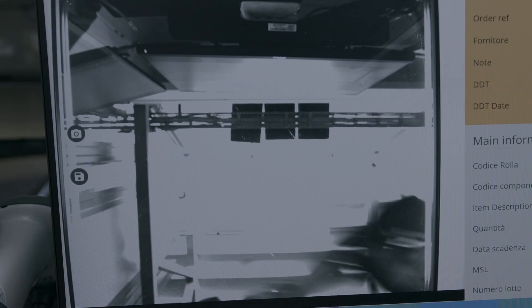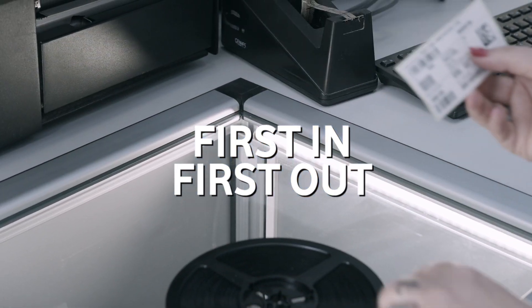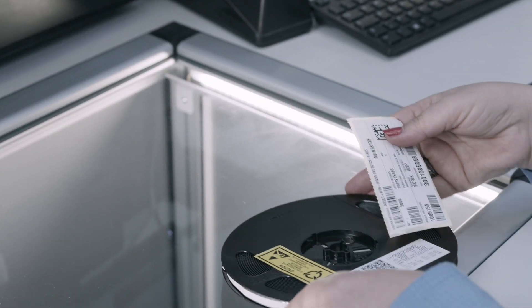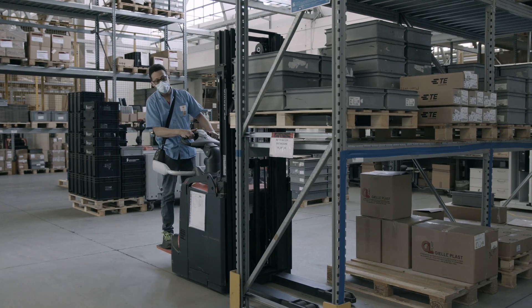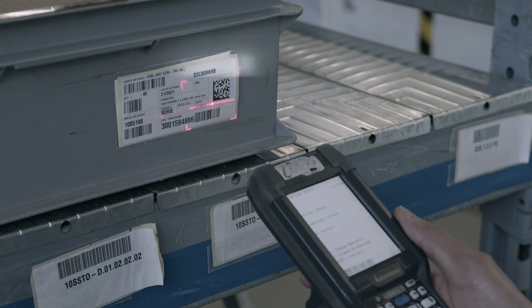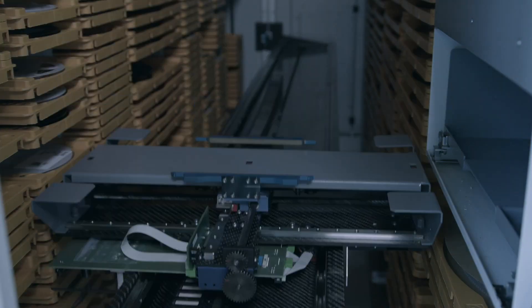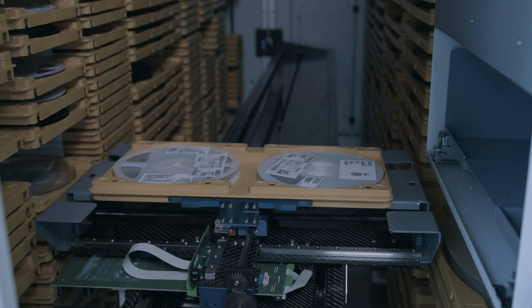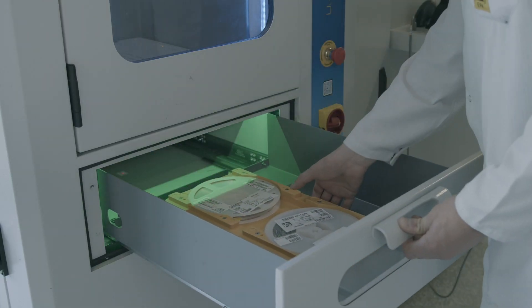We keep a close eye on components and materials from the start, with first-in, first-out tracking. Components and materials are managed based on production planning, with every single piece traceable, automatically managed by our warehouse data manager system. If it needs to recall components, it can do this easily by talking remotely to the automatic storage system. Everything is in real time, so components and materials are managed quickly and in the right way.